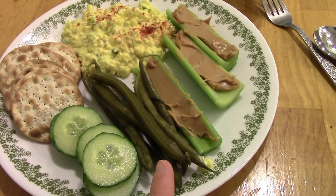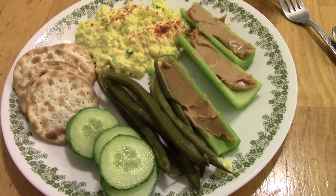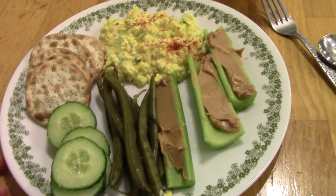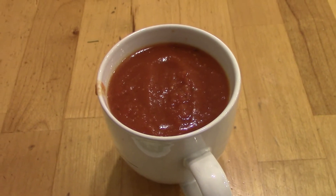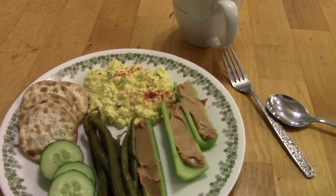We have some cucumber slices, and some fermented dilly beans I got at the farmers market today — they taste just like kosher dill pickles but they're green beans and they're delicious. Also some celery with peanut butter to round it out. We're having some butternut tomato soup that I had in the freezer — I just warmed that up and I do have that recipe, I'll link it down below. That is our dinner and we'll see you next time.